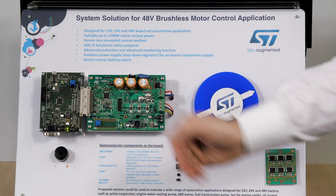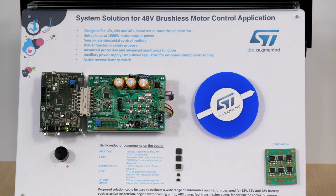The L9907 is the world's first BLDC motor driver that is capable to operate in 12 volt, 24 volt, and 48 volt battery systems. It features six powerful gate drivers that can drive very low ohmic MOSFETs for high power motors up to 1500 watt.